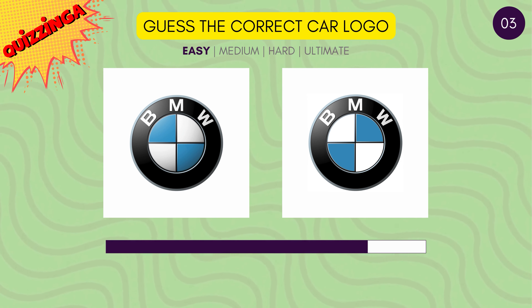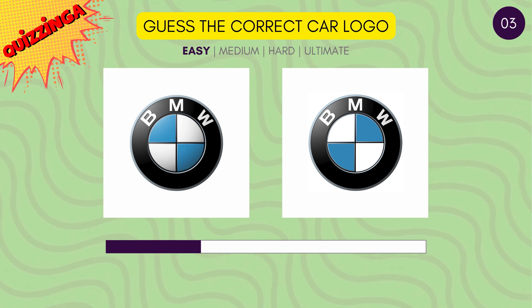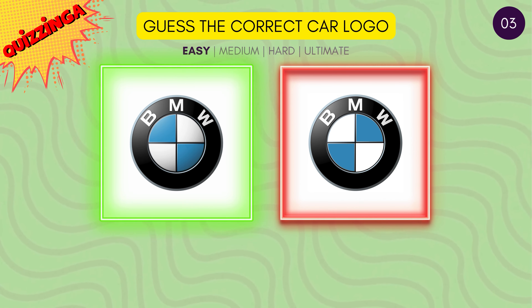This one's tricky. Guess the correct BMW logo. It's the one on the left.